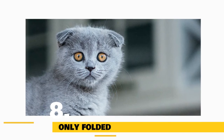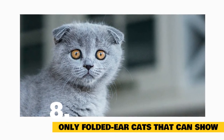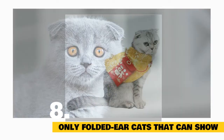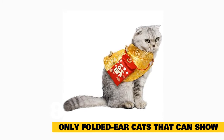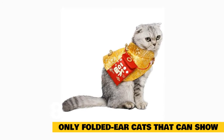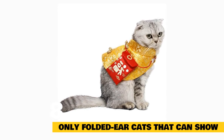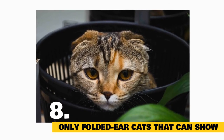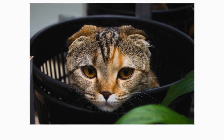Fact 8: They're the only folded ear cats that can show. While Scottish Fold cats aren't the only known cats with folded ears, they are the most established breed with folds. A number of folded ear cats of Chinese origin have been recorded, but unlike Scottish Fold cats, they have not been developed as a breed. Presently, only folded ear cats of Scottish lineage are permitted in the show ring, says the Cat Fanciers Association. More specifically, only Scottish Fold cats with triple folds are deemed show-quality.